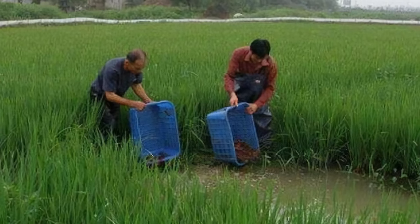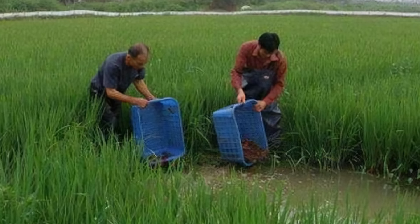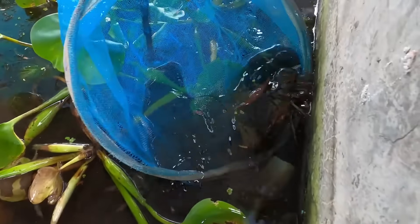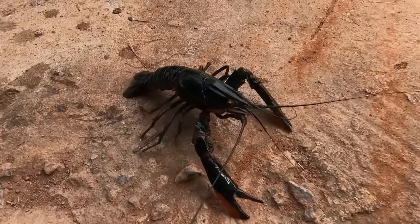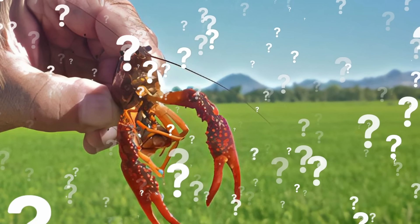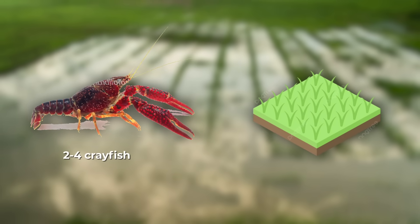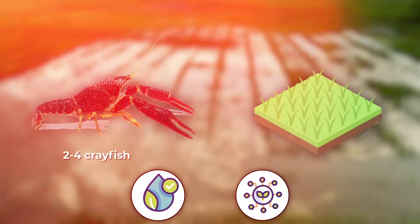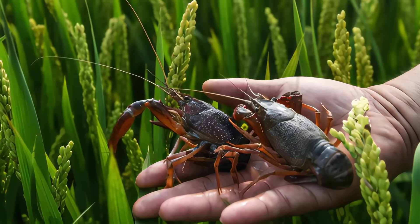Once the field is prepared, the crayfish can be transported to it. Hatcheries across the country sell fingerlings — young crayfish — that are released into the flooded rice field. Farmers typically introduce two to four crayfish per square meter, depending on the water quality and system design. The red claw crayfish barely needs a special feeding technique or a meal to survive.